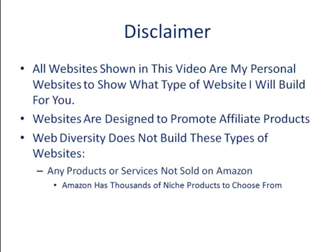This is our disclaimer. All websites shown in this video are my personal websites to show you what type of website I will build for you. All the websites are designed to promote affiliate products. WebDiversa does not build these type of websites for any products or services not sold on Amazon. Amazon has thousands of niche products to choose from.